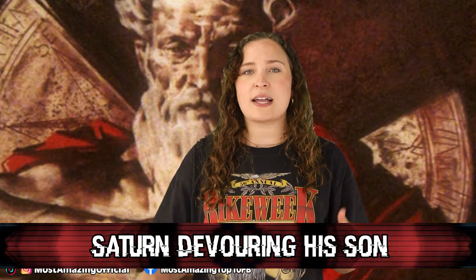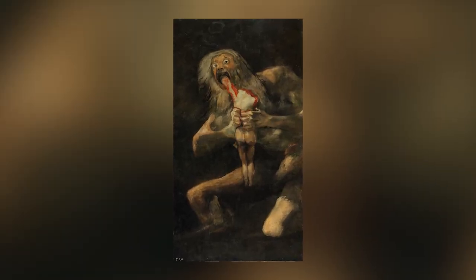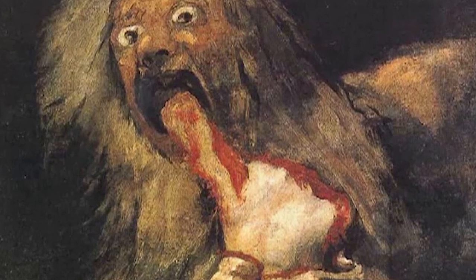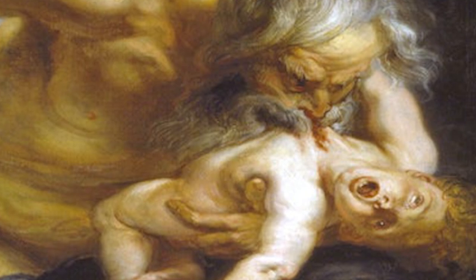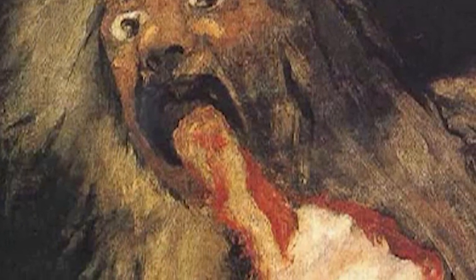In our number 6 spot today, we have Saturn Devouring His Son. This absolute nightmare fuel of a painting comes to us from around 1823 and is a depiction of one of the most famous stories in Greek mythology — the myth of Cronus, whose name was romanized as Saturn, and how he feared being overthrown by his children, so instead of going to therapy he just ate them all. This painting may have been inspired by another artist's earlier version, but while that one is also haunting and beautiful, it just doesn't hold the same absolutely horrific qualities. The first painting is a bit brighter and more conventional, while this one gives off pure psychotic energy. It shows Saturn eating his child with a head and one arm already consumed. The brightest parts of this painting are the flesh, the blood, and Saturn's large, bulging eyes. It is absolutely terrifying.